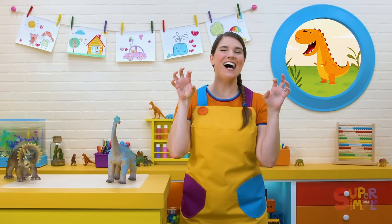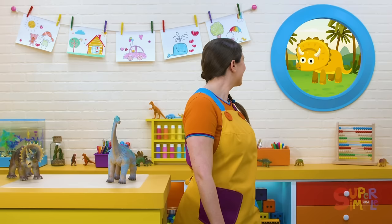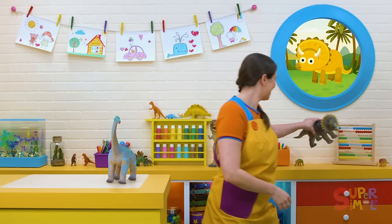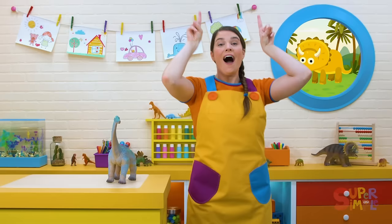Oh, another dinosaur. What can we tell about this dinosaur from this fossil? I see some horns on its head — horns on the top of its head and a horn on the nose. We can guess that these bones might belong to a dinosaur that looks like this. A Triceratops! Let's pretend to be a Triceratops all together. We'll need some horns — a horn over here and a horn over there, and we can pretend that we have a horn on our nose. Ready? Roar! Triceratops!